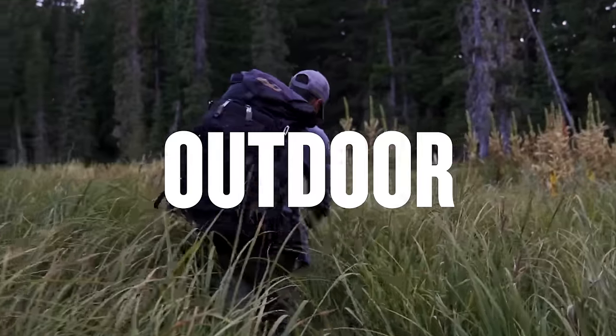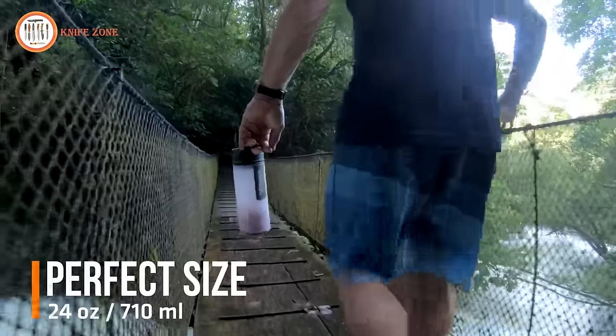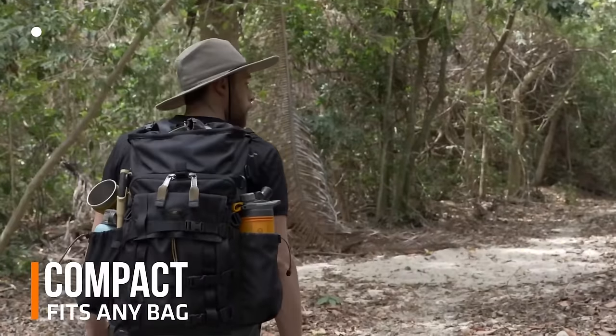Whether you're camping, hiking, or traveling to areas with limited clean water access, the Geopress bottle takes care of the dirty work. Its lightweight and durable design ensures easy portability, and the convenient size makes it perfect for any outdoor adventure.